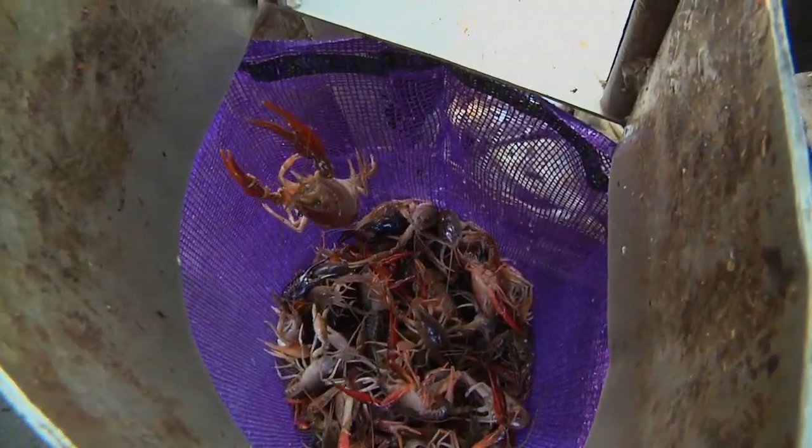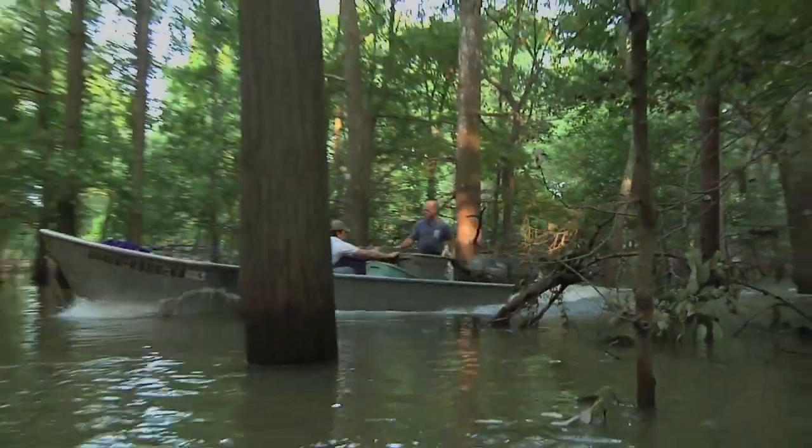On the day I went out with Tommy Fletcher, he caught 25 sacks of crawfish — that's more than 1,200 pounds. Fletcher says live crawfish right now are selling for about $1.50 a pound. In 2010, the Louisiana crawfish industry contributed nearly $200 million to the state's economy.